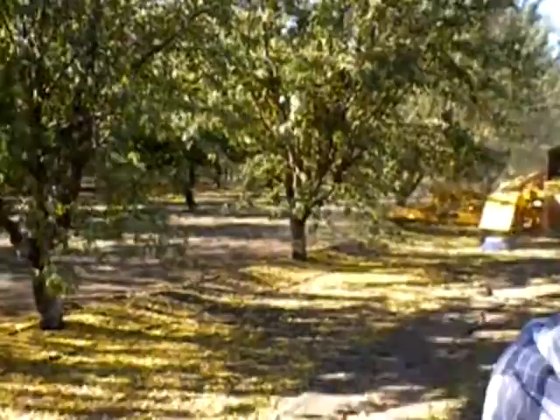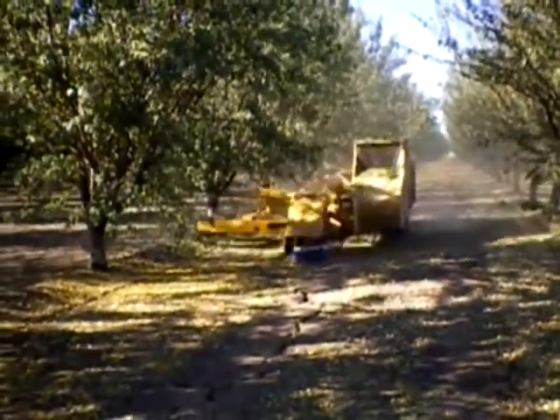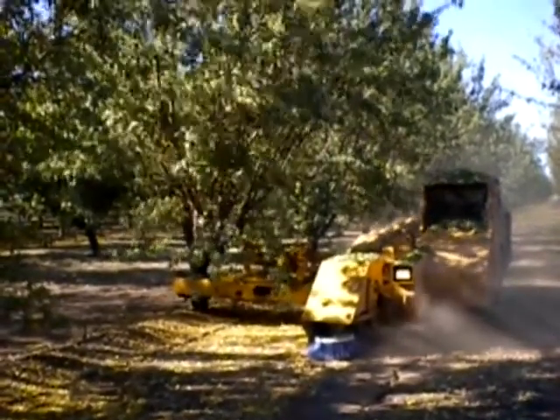Hi, I'm Michael Colombo. I'm going to give you a little tour of our almond harvest. This here is our Ammon Harvesting Machine. It's actually a big deal — it drives right up next to the trunk of the tree, that unit comes out, and literally shakes the nuts to the ground.